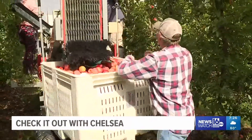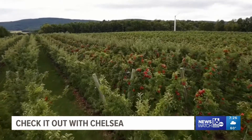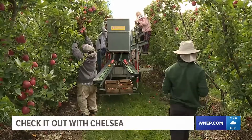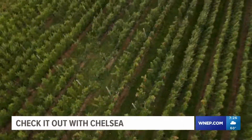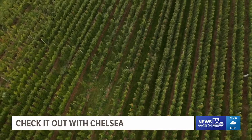Grower Greg Heller doesn't have much time to harvest his apple crop, partially seen here from Skycam 16 at Heller Orchards in Wapwallapin. The window is September 1st to November 1st — just two months. Greg and his team can pick through an acre a day, and with 60 acres of just apples, that doesn't leave time for any days off.